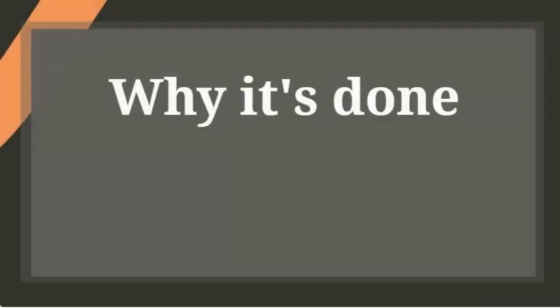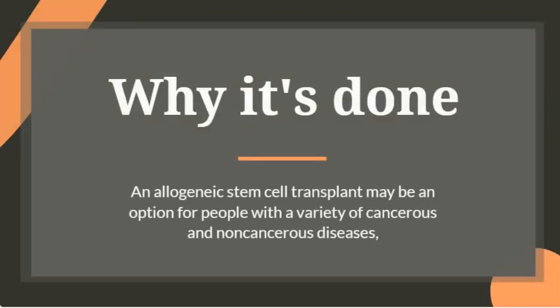An allogeneic stem cell transplant may be an option for people with a variety of cancerous and non-cancerous diseases, including acute leukemia, adrenal leukodystrophy, aplastic anemia, bone marrow failure syndromes, chronic leukemia, and hemoglobinopathies.